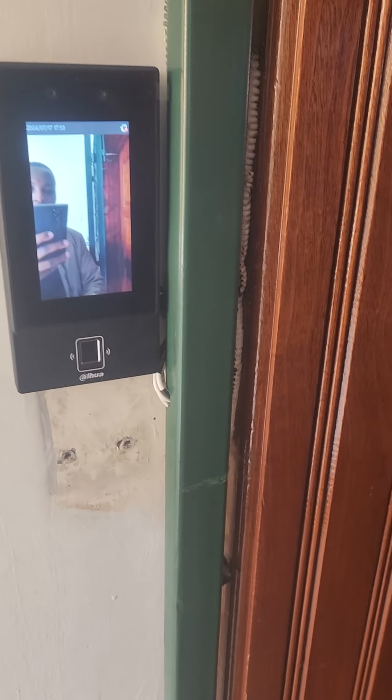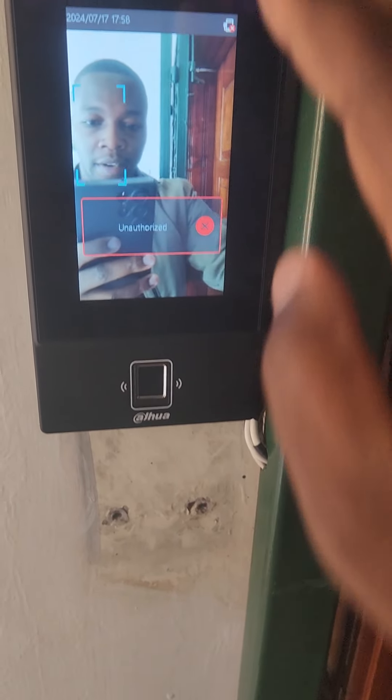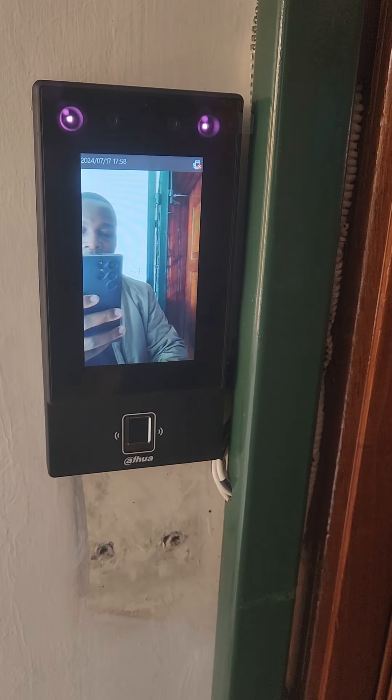This is the typical deployment. We have the Face Recognition Access Controller outside the premise — we just upgraded from an old system to this new fancy-looking access control. Then we have the door release connected to the door lock.